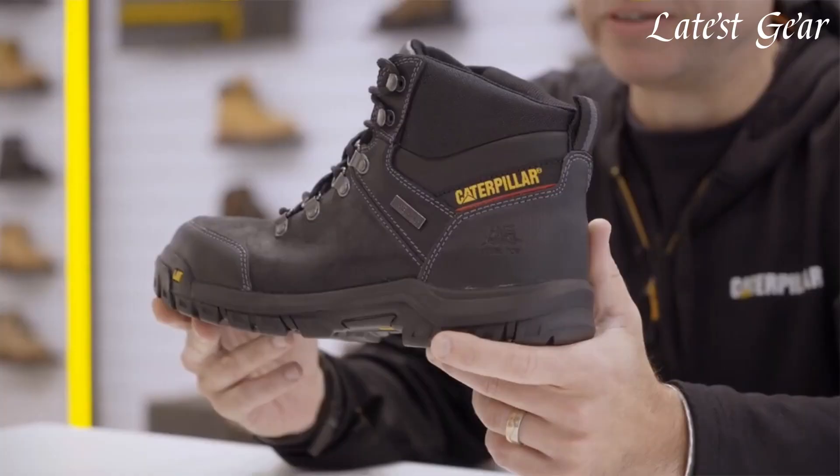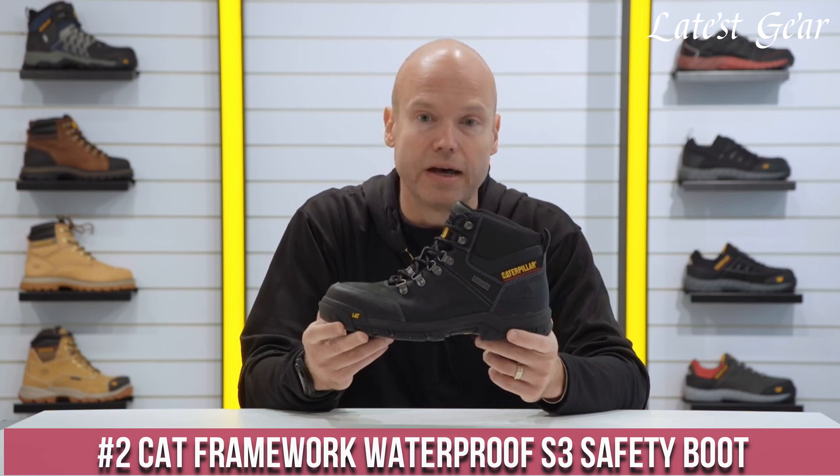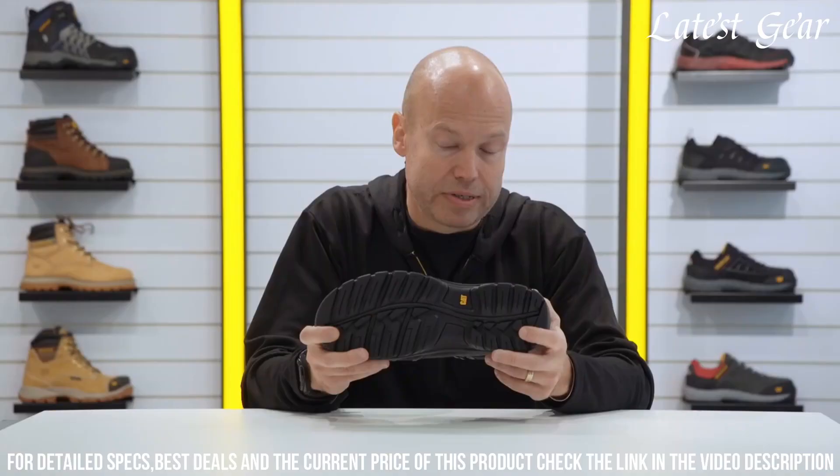Number 2: CAT Framework Waterproof S3 Safety Boot — built to withstand the toughest work conditions. These boots feature a waterproof leather upper, keeping your feet dry even in wet environments. The steel toe cap provides protection against impact and compression, while the slip-resistant outsole ensures stability on various surfaces.